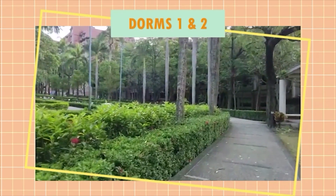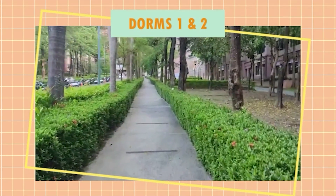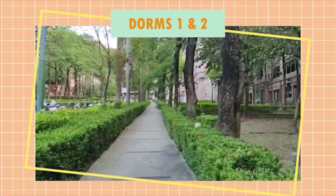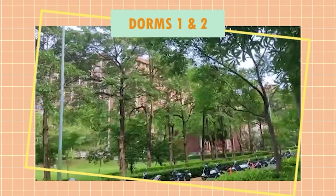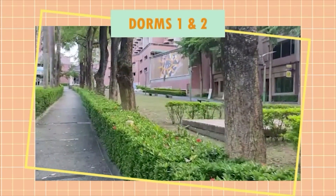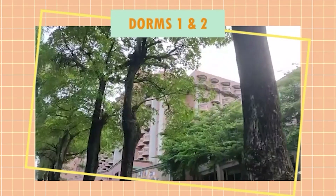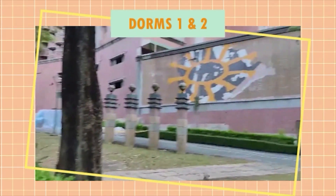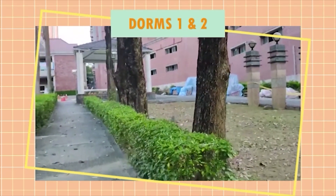Right now I am heading to Dorm 1 and 2. This street has different types of restaurants, but since we are on summer break, many have closed temporarily. These buildings are a part of the dormitory too. There is a Family Mart near the compound, so it's very convenient for students to shop for snacks and such.